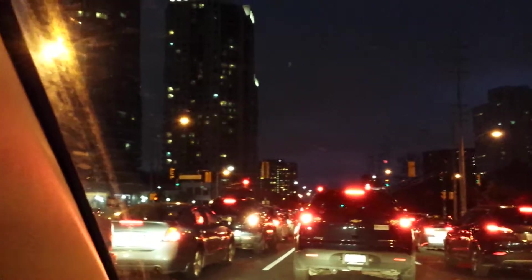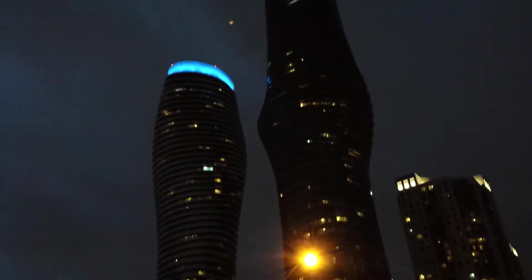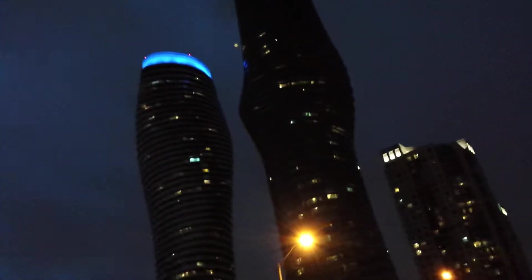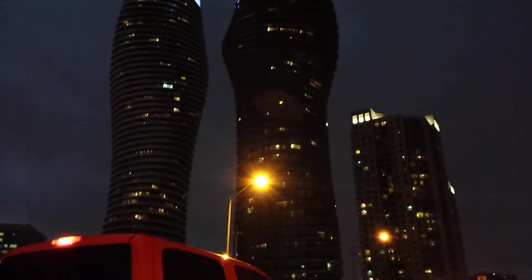I'm going to open the window so you can see a beautiful view of the two towers. Those are the two towers — they are beautiful and I love them.